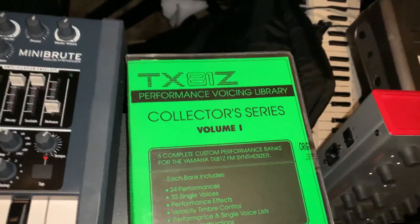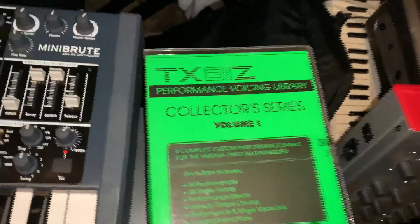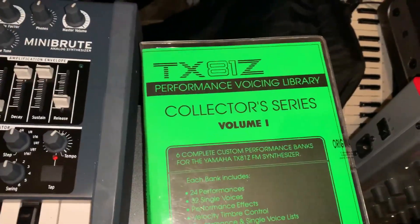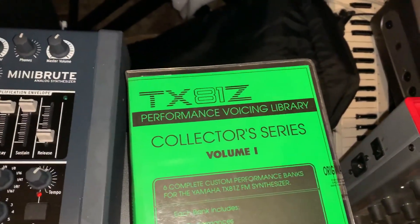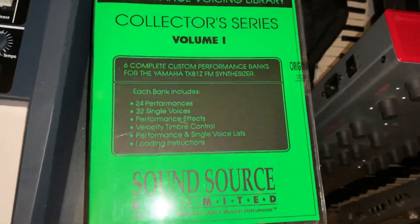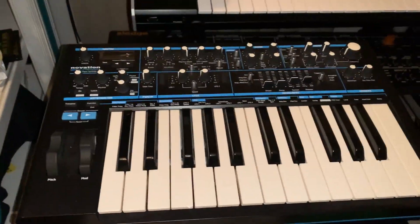I just found this the other day — shout out to Sound Source. My friend Manny Fernandez used to do some sound design for them. Classic high quality patches. I'm not sure if he worked on this model or this series of patches, but he's done a lot for the SY77, SY99, DX7, and all that kind of stuff. This is actually a cassette — I think it's two cassettes — so you have to load it that way, which is pretty funny.